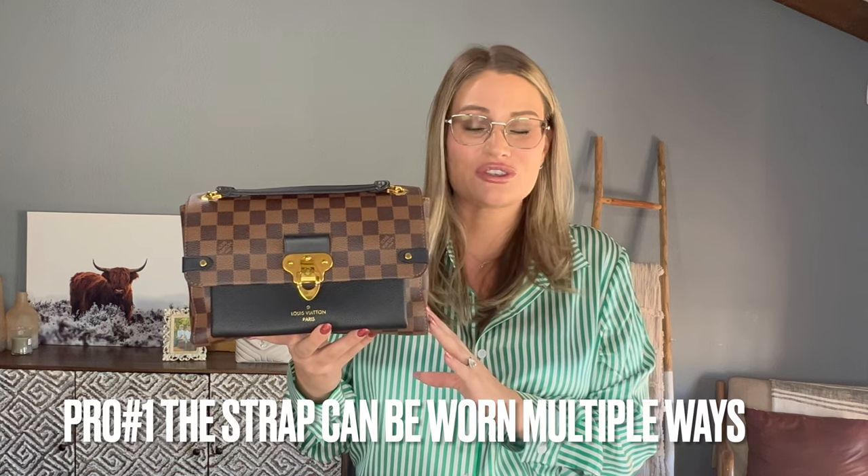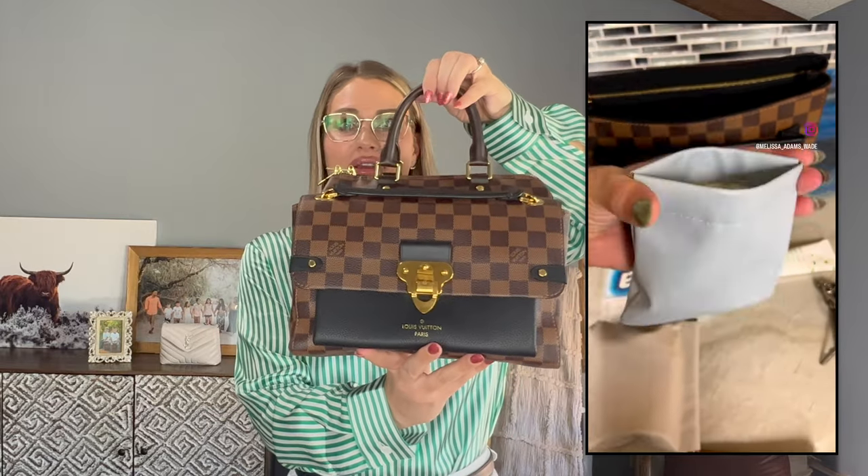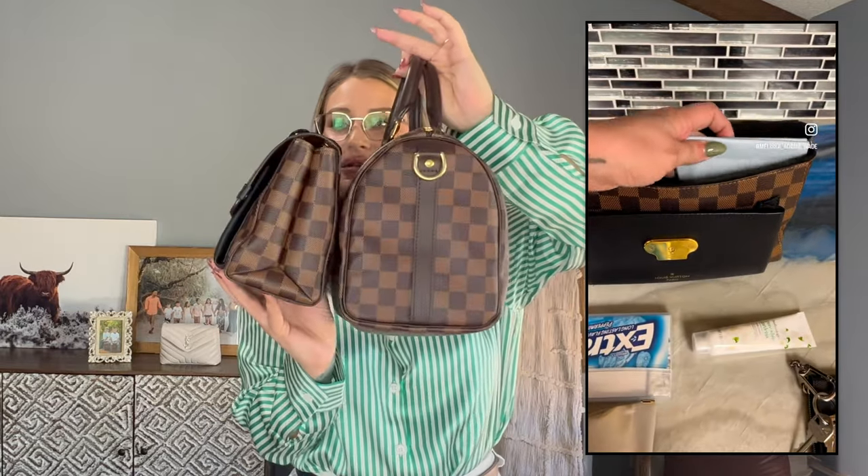Let's jump into the pros for the Vavin PM bag and see which one has more pros in my personal opinion. The first pro is the adjustability — it doesn't have a removable or adjustable strap, but you can either double it up on your shoulders or wear it as a long cross body. The next pro is the capacity. This bag looks fairly small but it's actually a decent size — very close in size to the Speedy B25, it just looks a lot smaller.